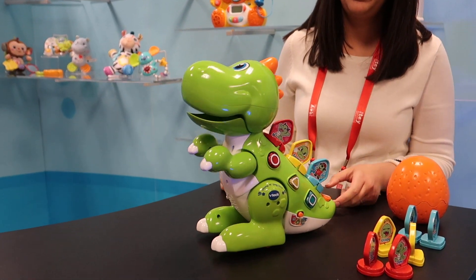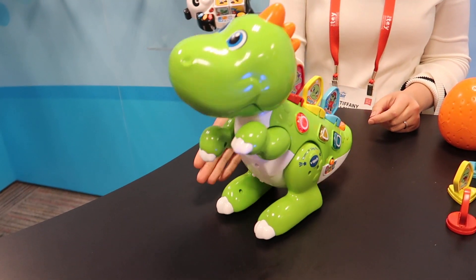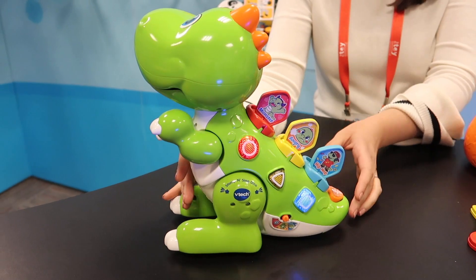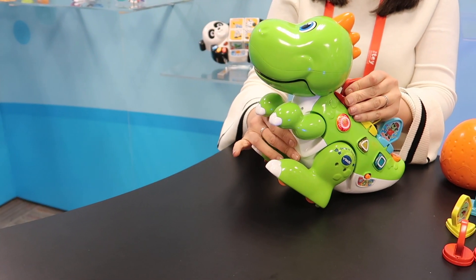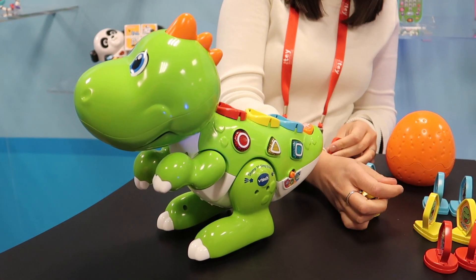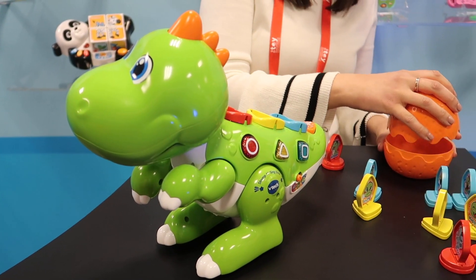I'll turn him on. I already placed his tiles on. These 9 customizable tiles come in this egg — it's for storage.